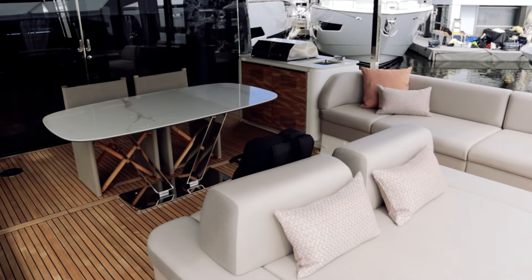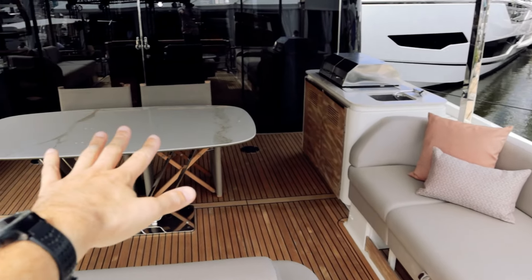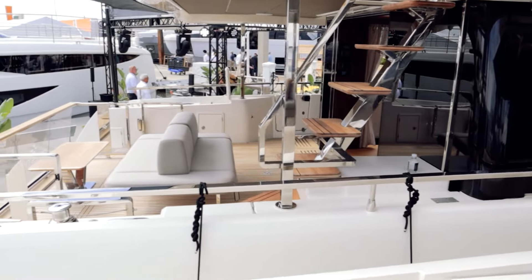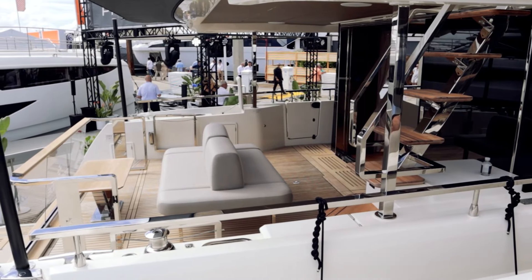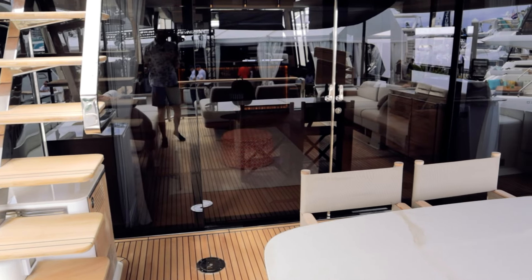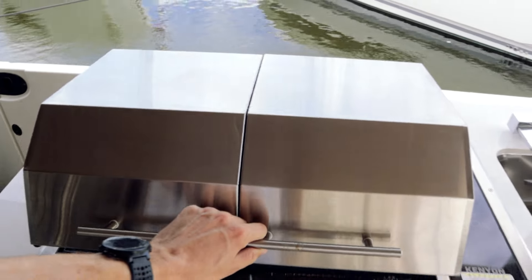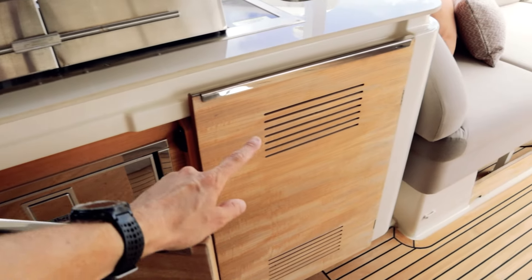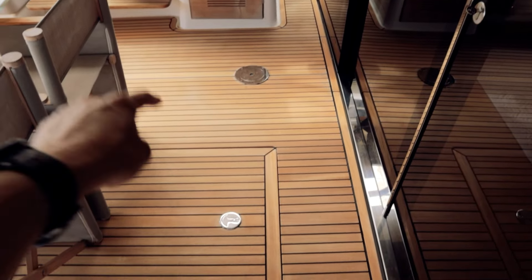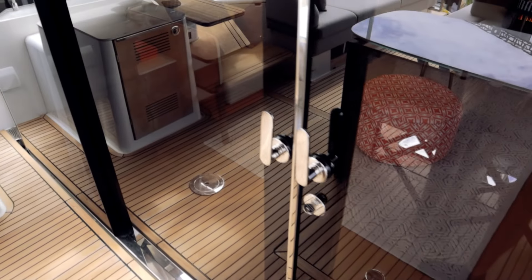This version is set up with exterior dining, so you get seating around the cockpit and a fixed dining room table. They also offer an interior dining version — that's how the X60 next to us is set up, where they have just a small coffee table instead. Over here there's a nice Kenyan grill, and below it a refrigerator with storage. Behind that compartment is the ice maker for this space, and this hatch is also alternate engine access.